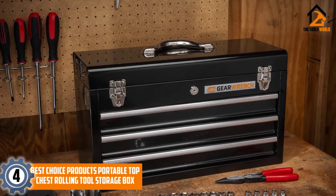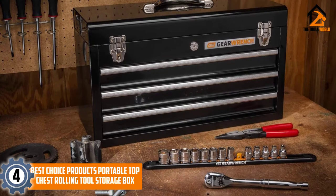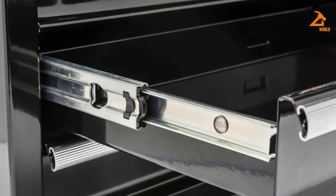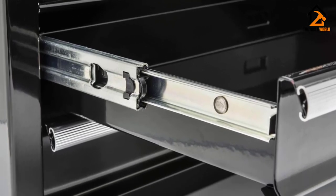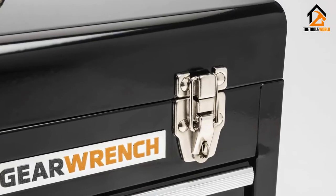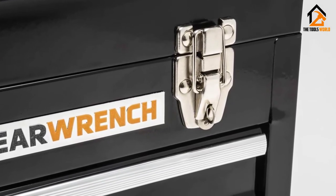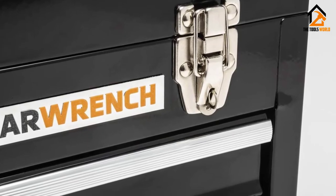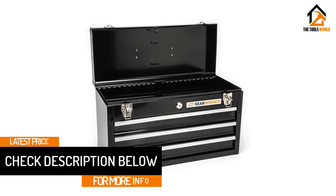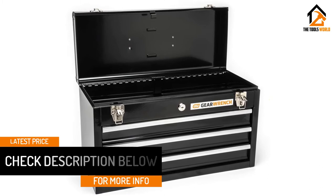Moving on at number 4, we have the GearWrench 20-Inch 3-Drawer Steel Toolbox. Here's a toolbox well-suited to the DIY enthusiast whose tool set goes beyond the basics and who wants to keep them protected and well-organized, yet not be overwhelmed by an oversized tool chest. The GearWrench 20-Inch Toolbox is made of durable steel with a corrosion-resistant powder finish black paint. There's a keyed center lock to keep the box secured and an easy grip handle so you can tote it where you need it. The chest has three drawers with smooth ball-bearing slides plus a top storage compartment for a total of four compartments to organize your tools.